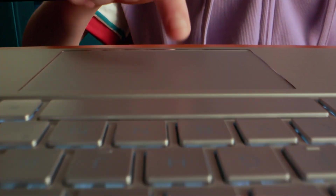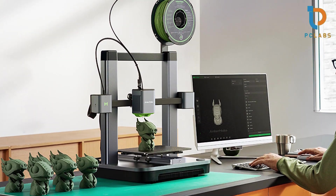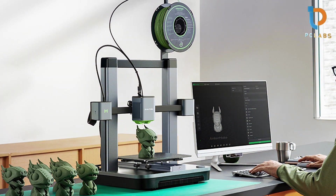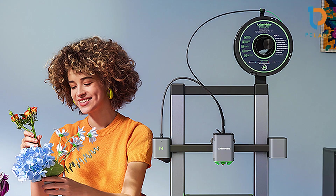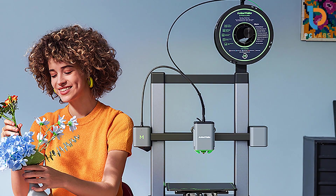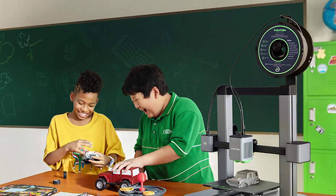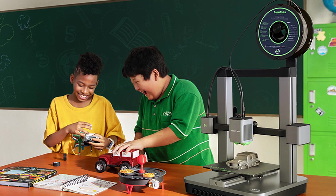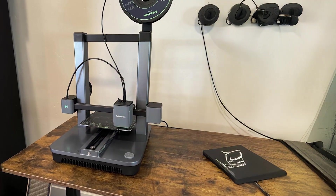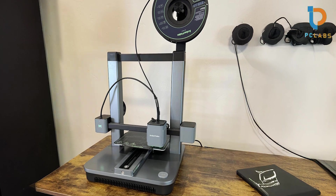The printer also boasts impressive speed, allowing you to complete projects in record time without sacrificing quality. The Ancamake M5C features a user-friendly touchscreen interface, and its compatibility with multiple filament types expands your creative options. A pre-installed design library offers a variety of templates to get you started. For users seeking a reliable and efficient 3D printer that combines speed and quality, the Ancamake M5C is a top contender.